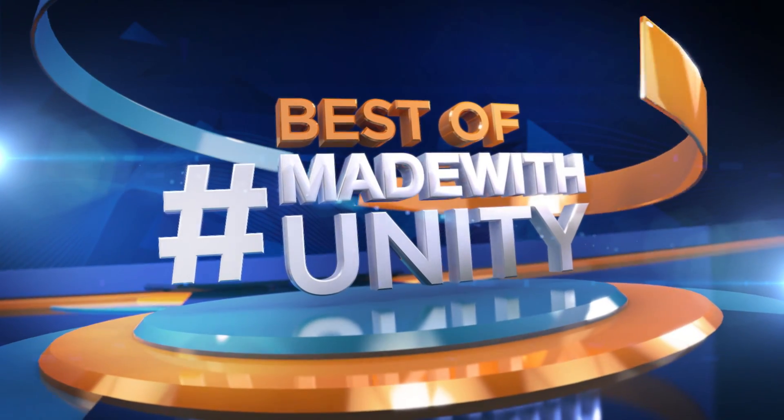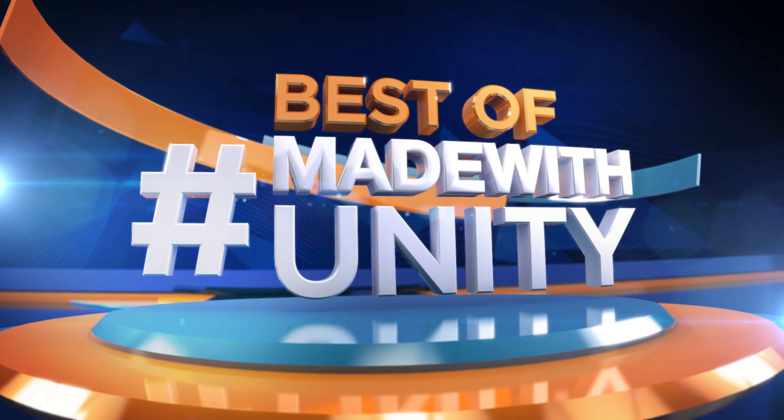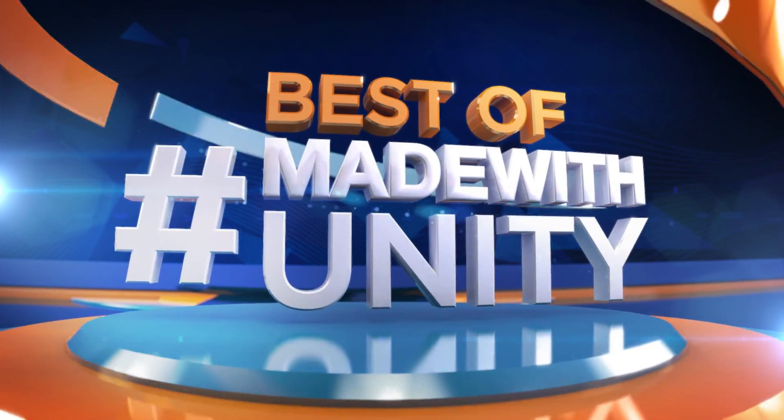Every week we scour the internet to find the most amazing, creative and jaw-dropping content developed in Unity. This is GameDevHQ, and enjoy the best of Made with Unity.